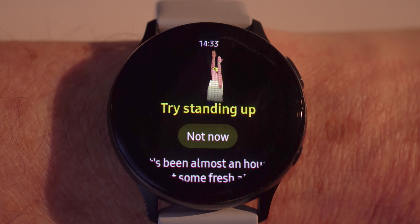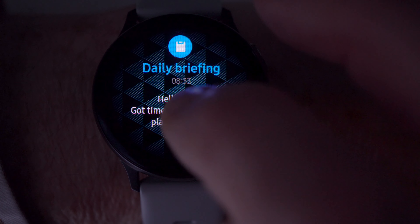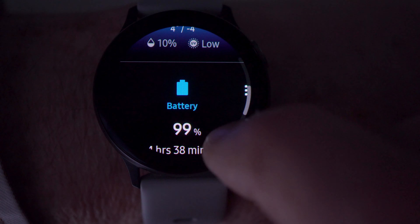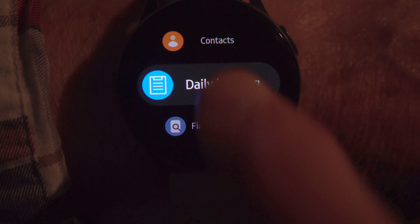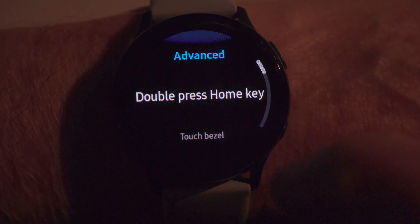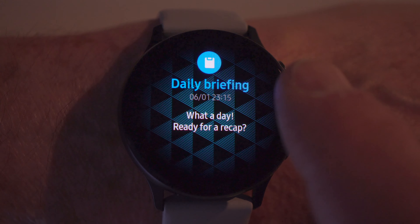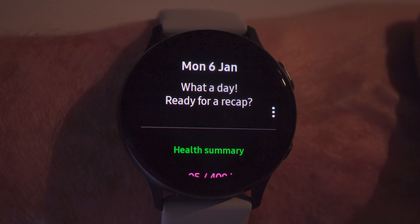If you need a reminder to get up from your desk once in a while, both watches do that. The Active 2 also provides a daily briefing — a feature so carefully hidden I'd describe it as an Easter egg. In app permissions, find Daily Briefing and turn on sensors. Then in advanced settings, select automatic times or configure your own times for the briefing. At the appointed time, the watch beeps and you can check your daily stats and tomorrow's weather.